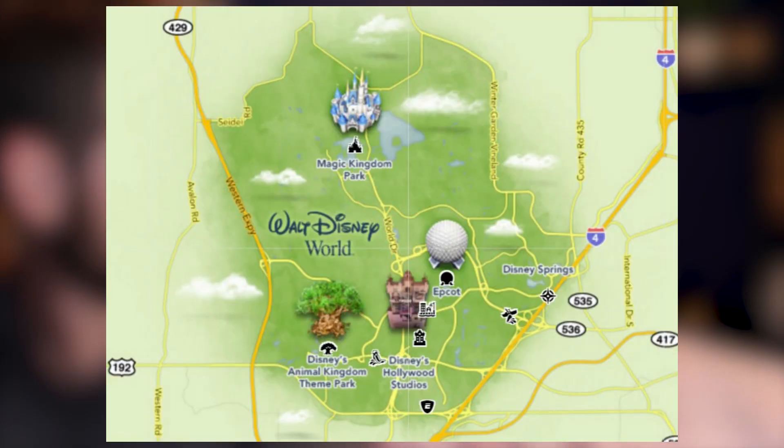If you are planning on going to Animal Kingdom, I definitely suggest staying at Animal Kingdom Lodge. We went to Animal Kingdom and Epcot — Animal Kingdom was super quick, but Epcot took like 15-20 minutes or longer. Epcot is on the total opposite side and is one of the farthest parks from Animal Kingdom Lodge, along with Hollywood Studios. That's something to think about if you're not planning on going to Animal Kingdom.